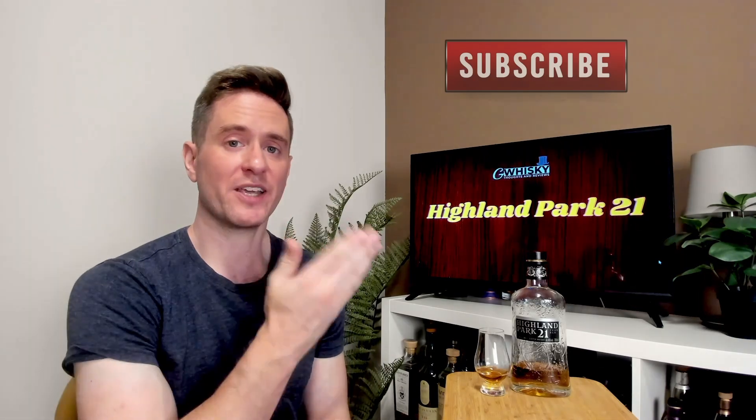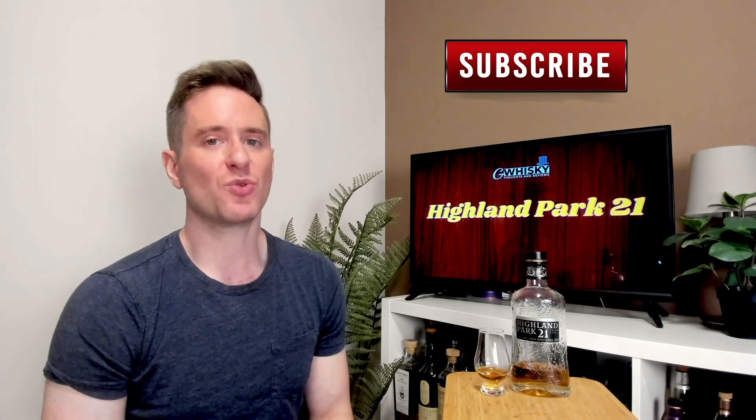What's up guys, welcome to GWhiskey, my name is Jeff. This is a channel where I offer my thoughts and opinions on a specific whiskey, and if you stick around to the end, I'll be giving it a score as well. If that sounds interesting, hit subscribe down below, and with that out of the way, let's jump into our review.